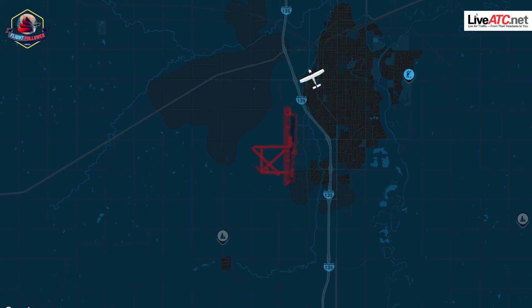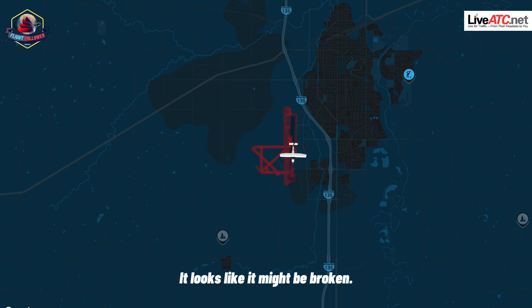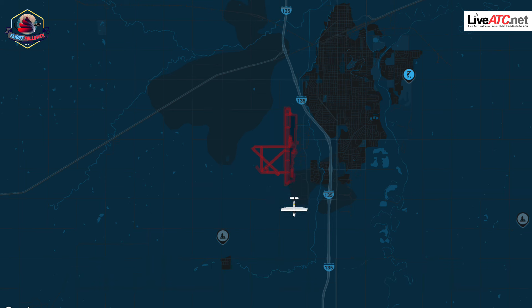Great. KS-44, left base, 1-7, low pass. KS-44, roger. R-6, roger. We're returning to 1-7. KS-44, it appears the rear wheel is missing, and whatever hardware is left back there is kind of dangling — looks like it might be broken. Roger. KS-44, clear request — we're gonna go off and burn off fuel, and then we'll come back and do a landing. Roger.